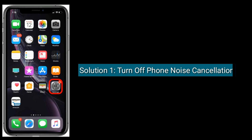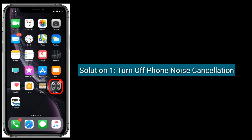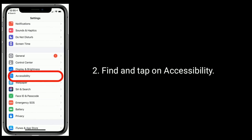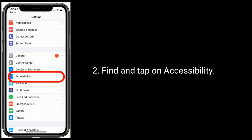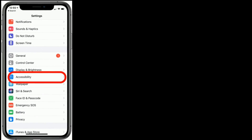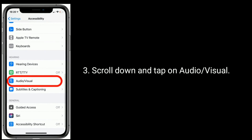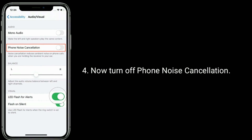Solution 1 is: turn off phone noise cancellation. To do this, go to the Settings app. Find and tap on Accessibility. Scroll down and tap on Audio and Visual. Now turn off phone noise cancellation.